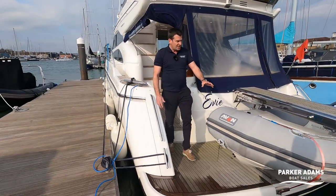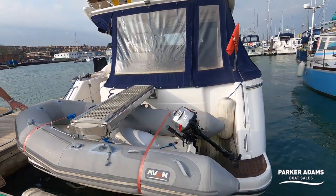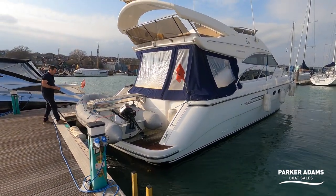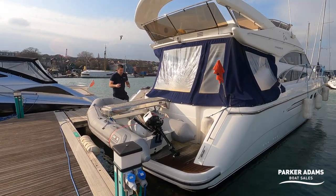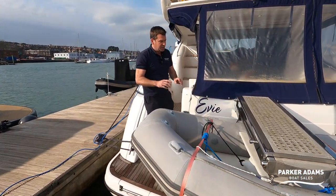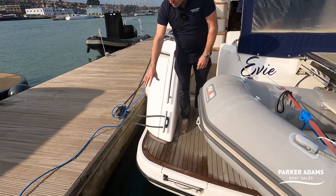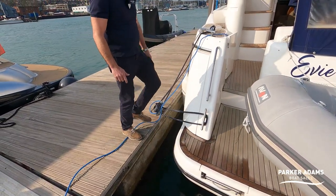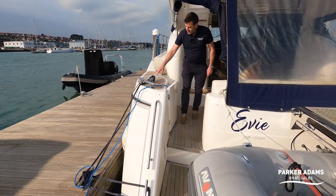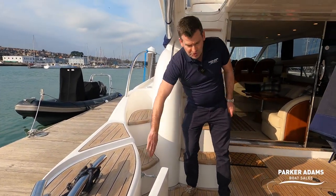It's got a nice bathing platform. There's a tender on the back with a passerelle to lift it on and off. The passerelle has a lifting capacity of 280 kilograms, which is actually on the larger side — some have slightly less capacity. This is actually capable of lifting a small jet RIB or a jet ski on board. The bathing platform also has slight side access, so you can get on and off the side, making life very easy, with a nice wide door coming in.